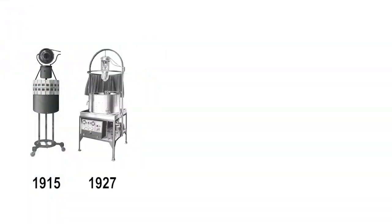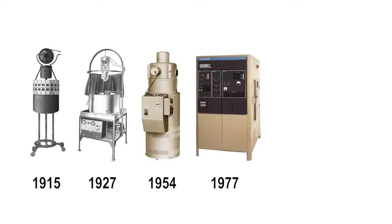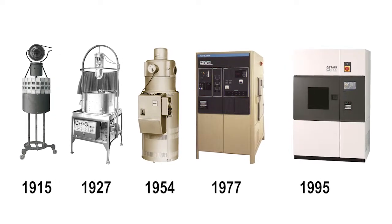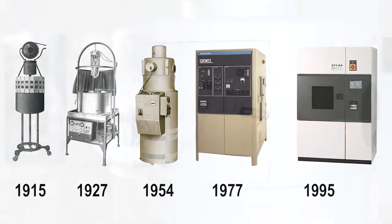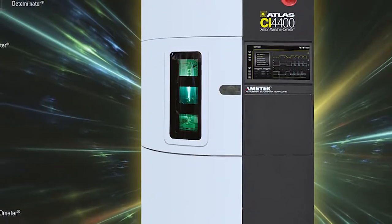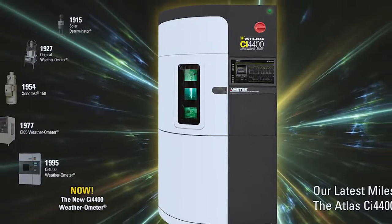The Atlas Weatherometer has also gone through years of technical advancements and design improvements. After comprehensive market research, Atlas introduces its next generation in XenonArc weathering testing technology, the CI4400.